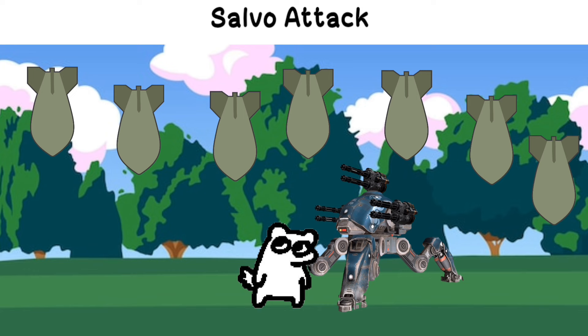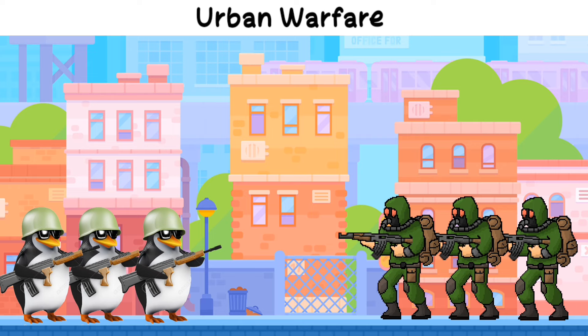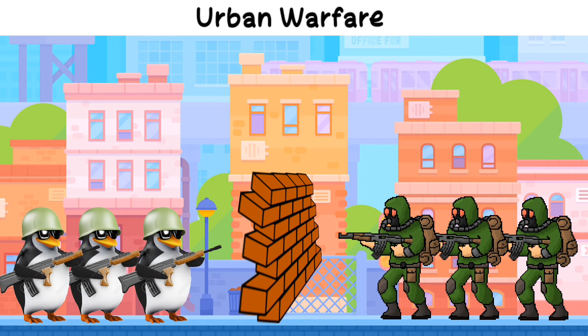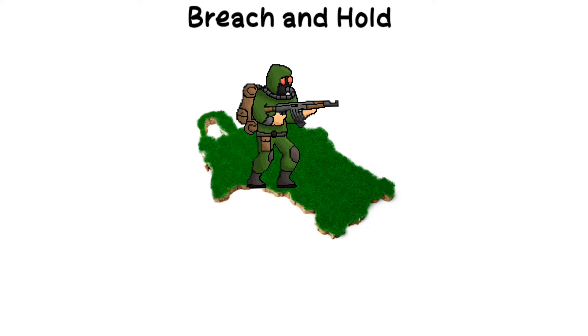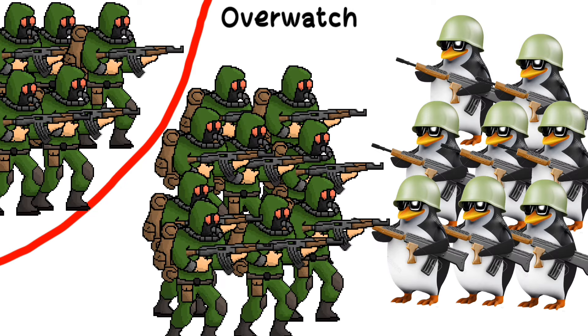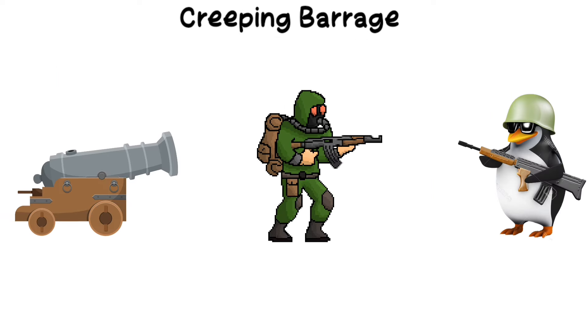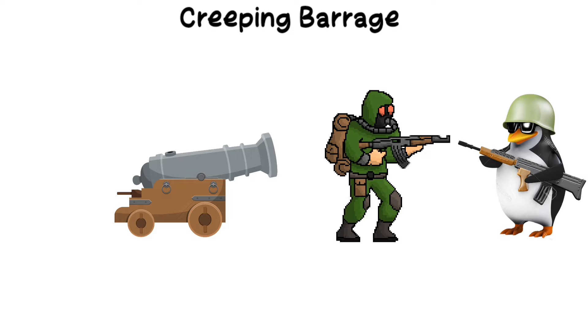Salvo attack: coordinated launching of multiple missiles or artillery in one overwhelming strike. Urban warfare: combat within cities involving close quarters battle and heavy use of cover. Breach and hold: penetrating and holding an enemy's defensive position. Overwatch: positioning a unit in an elevated or distant position for covering fire. Wolfpack tactic: used primarily by submarines to coordinate attacks in waves. Creeping barrage: a methodical advance of artillery fire to protect advancing troops.